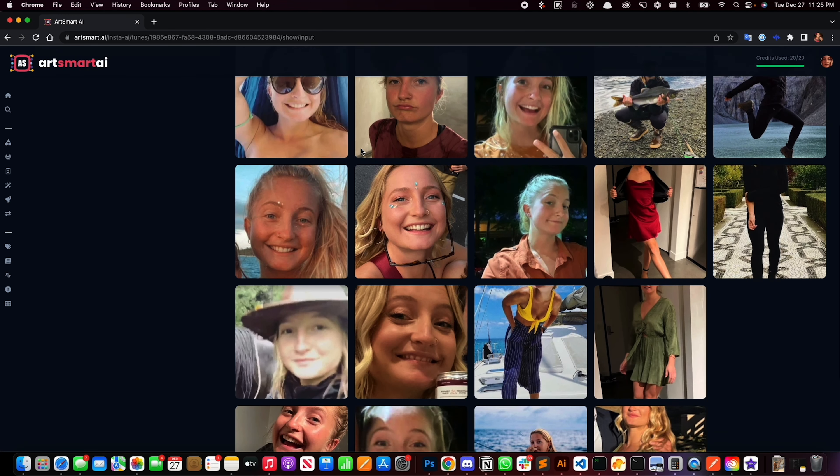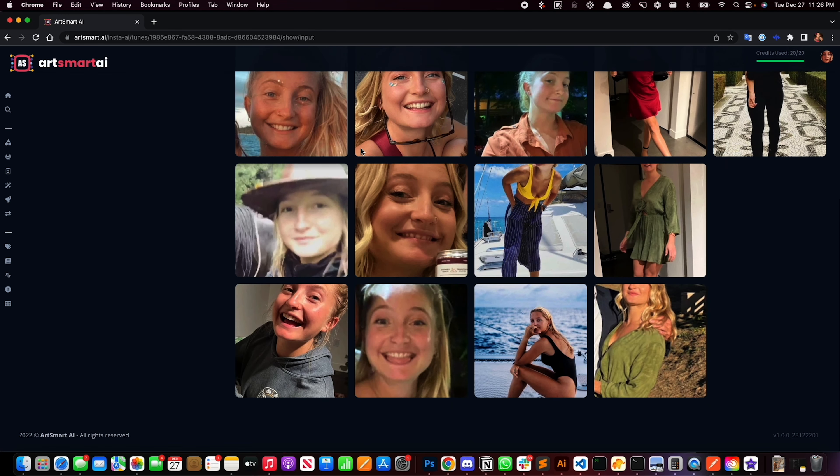You can customize certain parts of your image with the in-painting tool, like replacing faces and creating new clothing. Just erase the area you want to change and adjust the prompt.